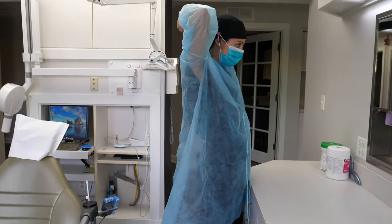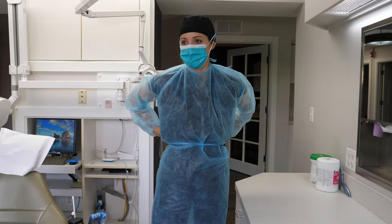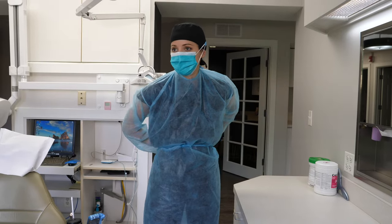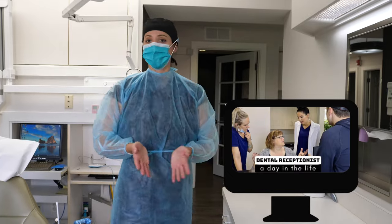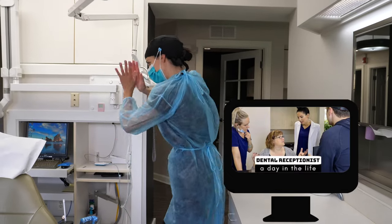Then I attend the morning huddle, which I didn't film since I'm acting this out. I do have a video showing a day in the life of a dental receptionist which features the morning huddle — I'll link it below if you'd like to see it.